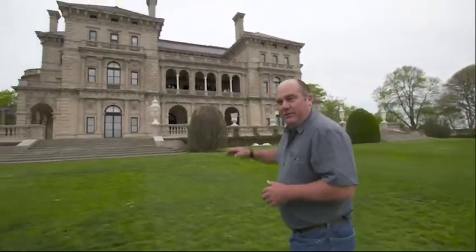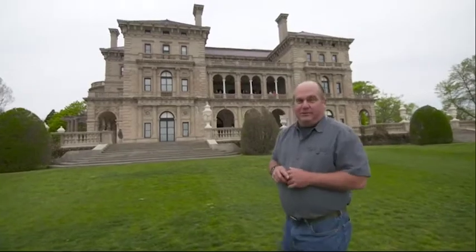This is the Breakers, built in the 19th century for the Vanderbilts. They use this place for six weeks a year as a summer cottage.